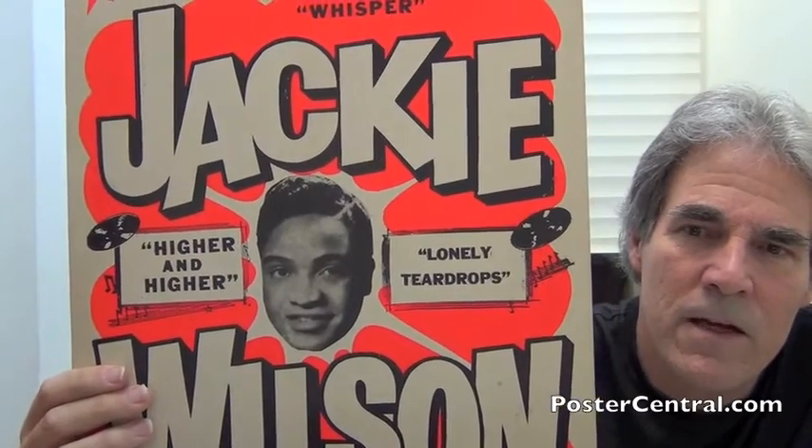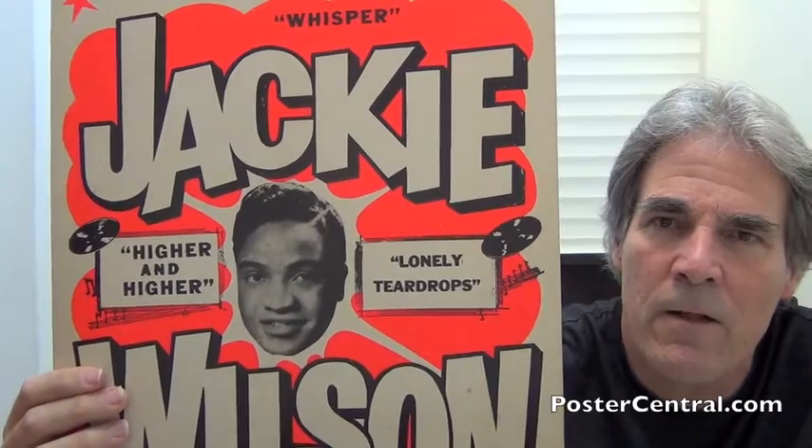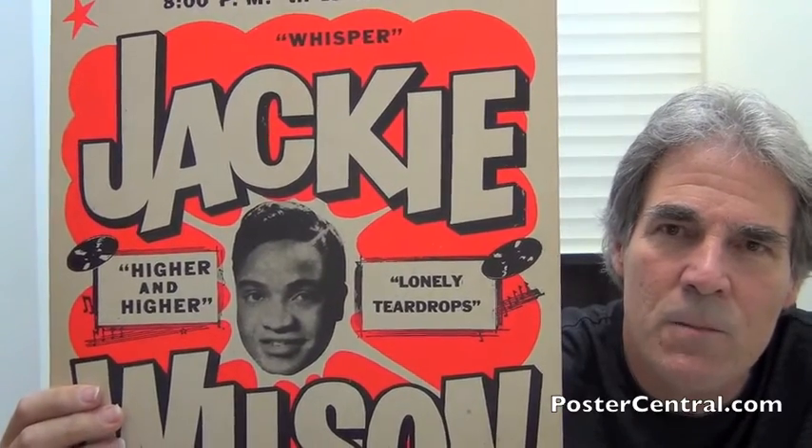Both of those great song titles are also framed by Globe Posters' ultra-cool design element — what I call action boxes, for lack of a better name. As you can see, they have all kinds of shaky lines around them, and musical notes and spinning records. That's such a nice touch for Globe Posters.